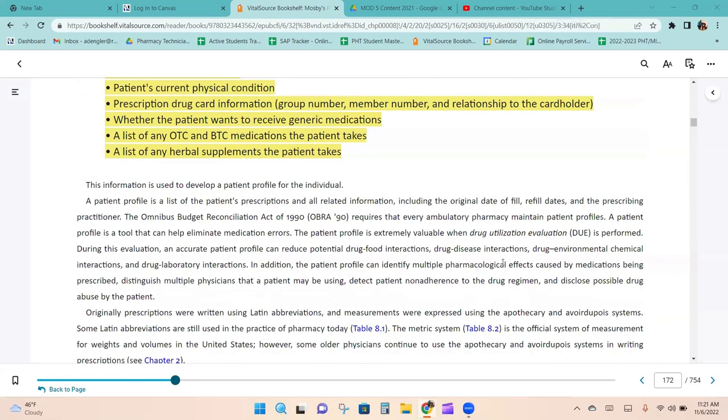A patient profile is a list of the patient's prescriptions and all related information, including the original date of fill, refill dates, and the prescribing practitioner. OBRA-90 requires that every ambulatory pharmacy maintain patient profiles. The profile is extremely valuable during drug utilization evaluation, where an accurate patient profile can reduce potential drug-food interactions, drug-disease interactions, drug-environmental-chemical interactions, drug-laboratory interactions, identify multiple pharmacological events, distinguish multiple physicians a patient may be using, detect patient non-adherence, and disclose possible drug abuse.